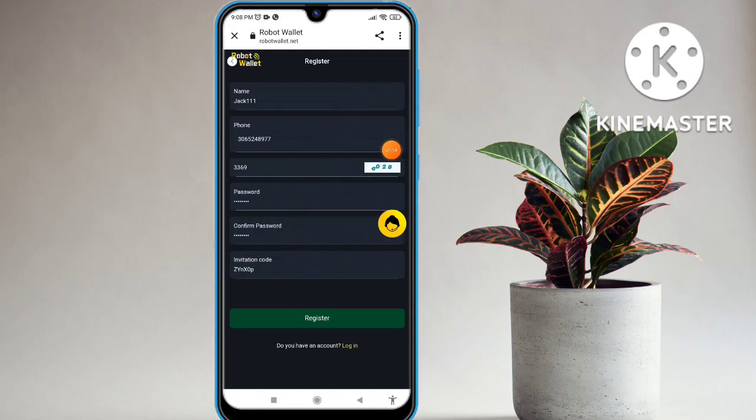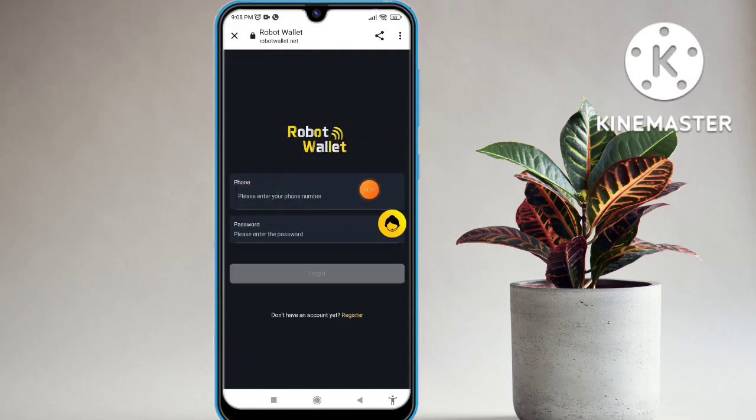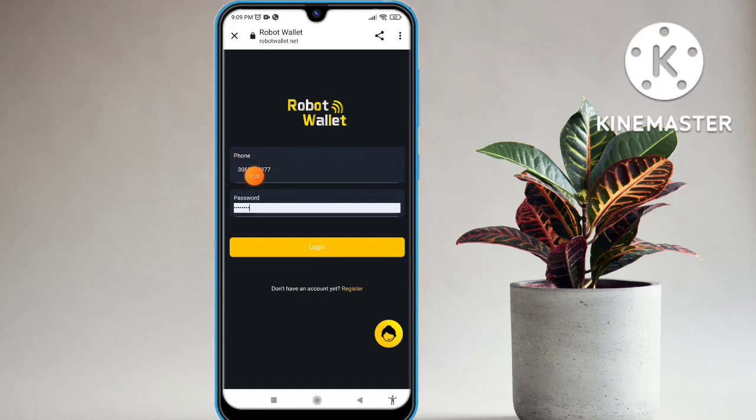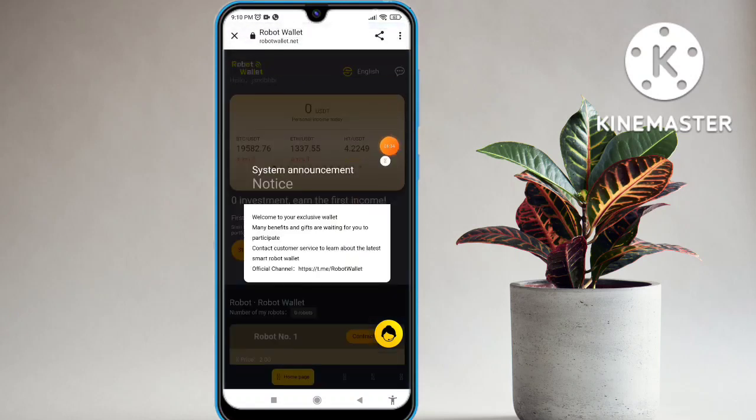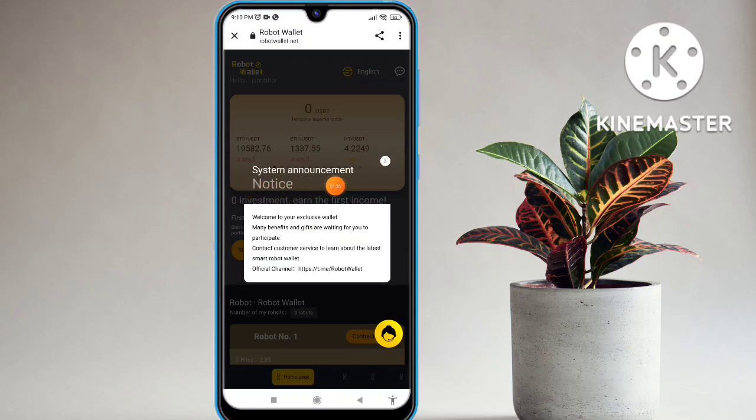I am logging into this platform now. Click on the login option — my login is successful. You can see easily I am filling in all the details, clicking the login option, and my login is successful on this website. The system announcement is also available — the bell icon gives you exclusive alerts.